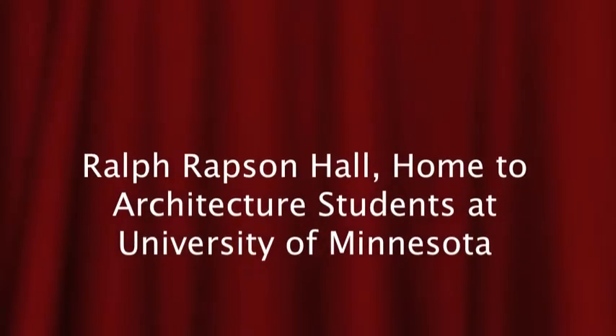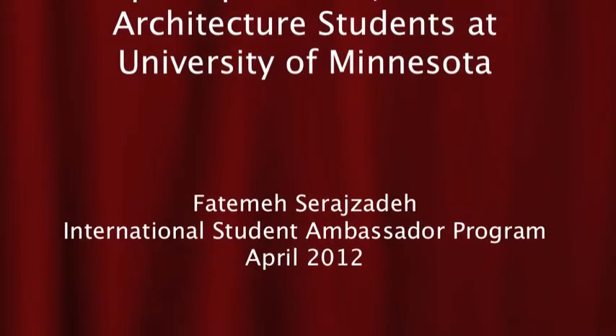Hello, my name is Fatima. I'm an architecture student from University of Minnesota.